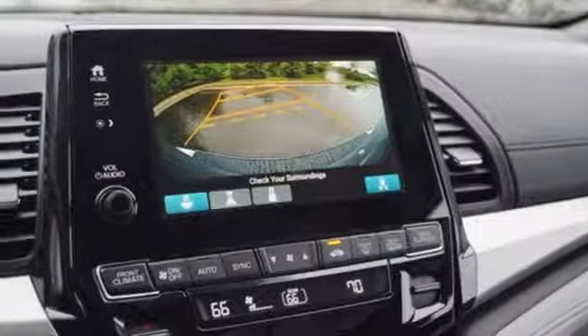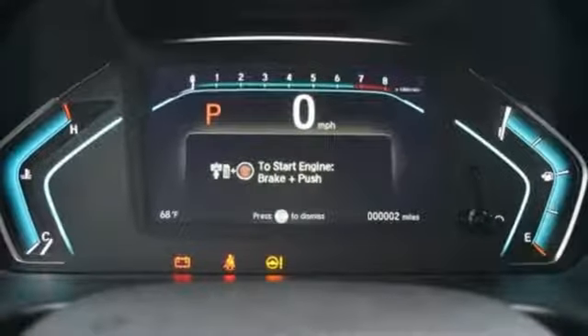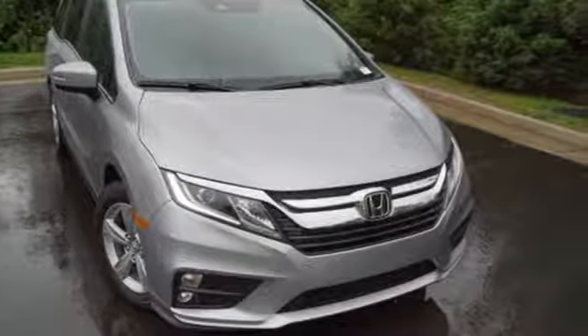V6 engine, power sliding and tilting sunroof, blind spot information system, and automatic transmission. Every Honda is designed with a driver in mind. Experience it for yourself today.